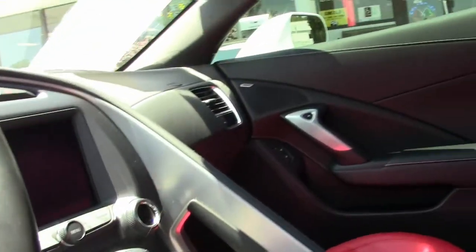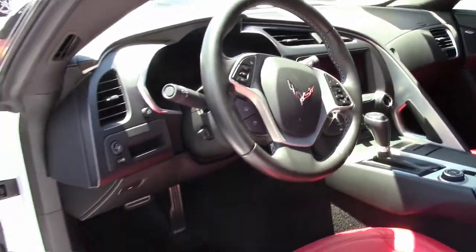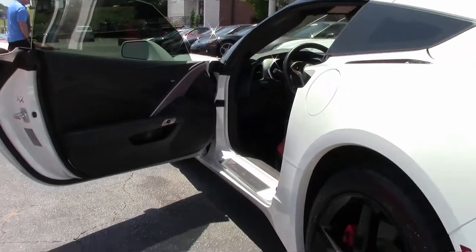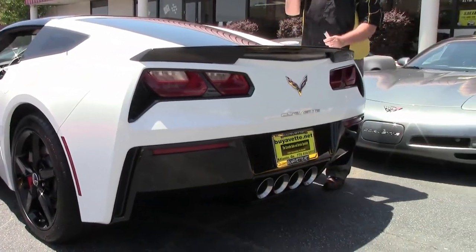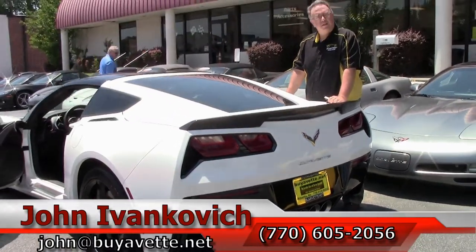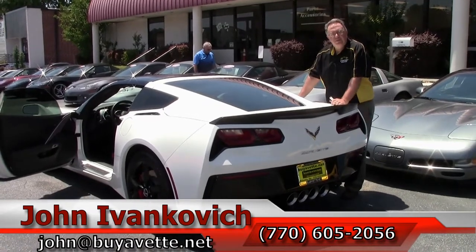If you'd like to know more about this 2015 or any of the hundreds of Corvettes I carry, I'd be glad to talk to you about it. I can be reached at 770-605-2056 or you can email me at john@buyavet.net. Subscribe to that YouTube channel so you get to see all the new stuff first. We'll see you out on the road.